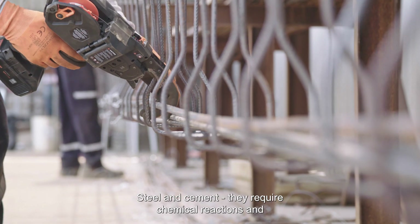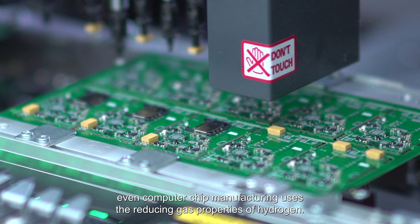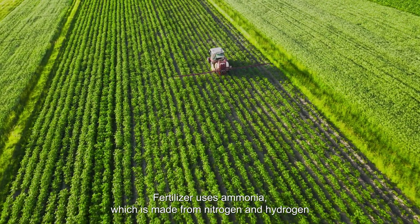Plus, many industry applications cannot be decarbonized without high temperatures or the chemical or reducing properties that hydrogen can deliver. Steel and cement require chemical reactions, and even computer chip manufacturing uses the reducing gas properties of hydrogen. Fertilizer uses ammonia, which is made from nitrogen and hydrogen.